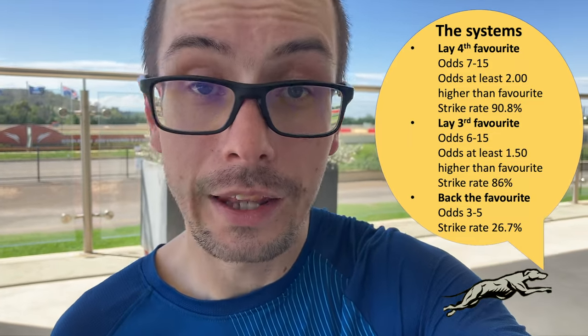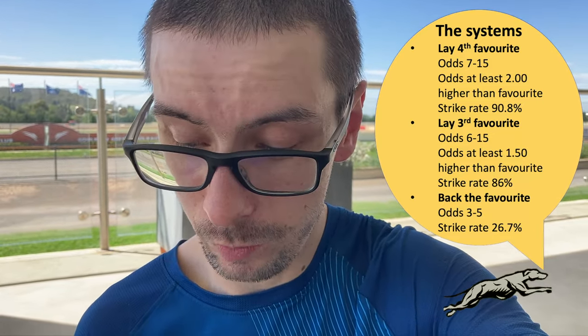The second system is laying the third favourite if it's paying odds of between $6 and $15 and is at least $1.50 more than the favourite. Strike rate on that is sitting at about 86% — not quite reaching 88% — but because it tends to get most runners in the lower odds range it compensates. The other system is the stop-at-a-winner system, backing the favourite in the race if the favourite is paying between $3 and $5. Strike rate on that is about 26.7%.